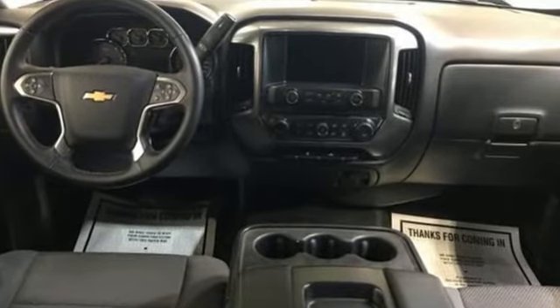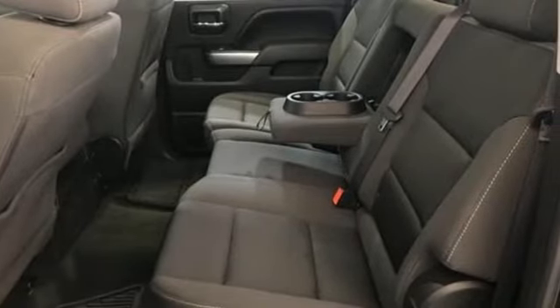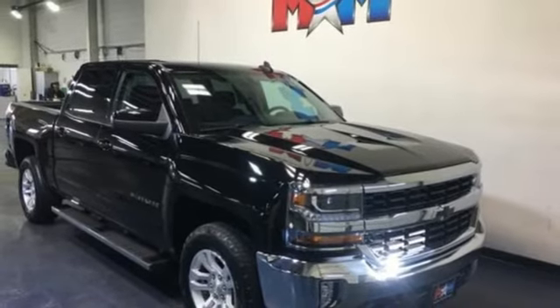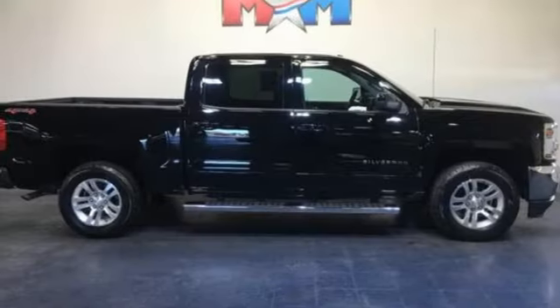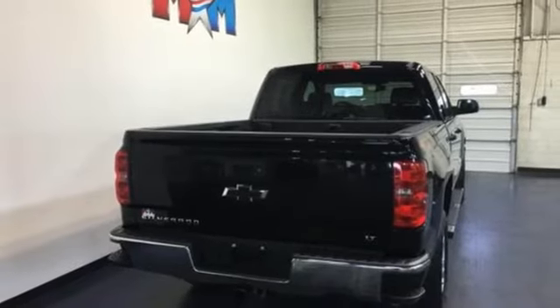Streaming audio, power heated mirrors, dual zone climate control, Wi-Fi hotspot, manual tilting steering column, V8 engine, trailer brake controller, electronic shift on the fly, and automatic transmission.